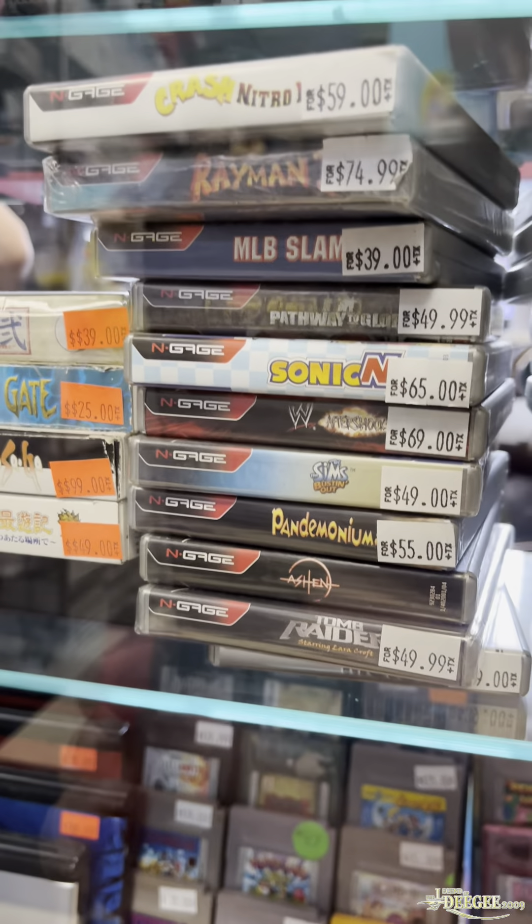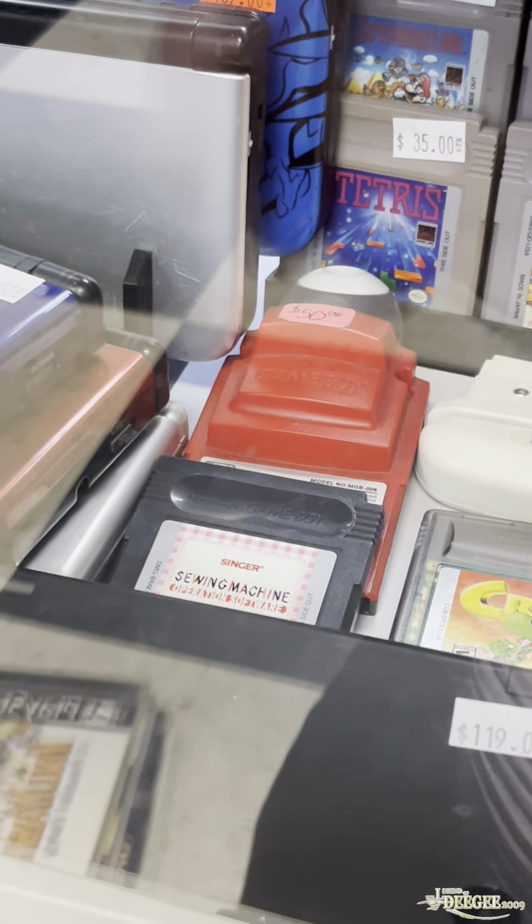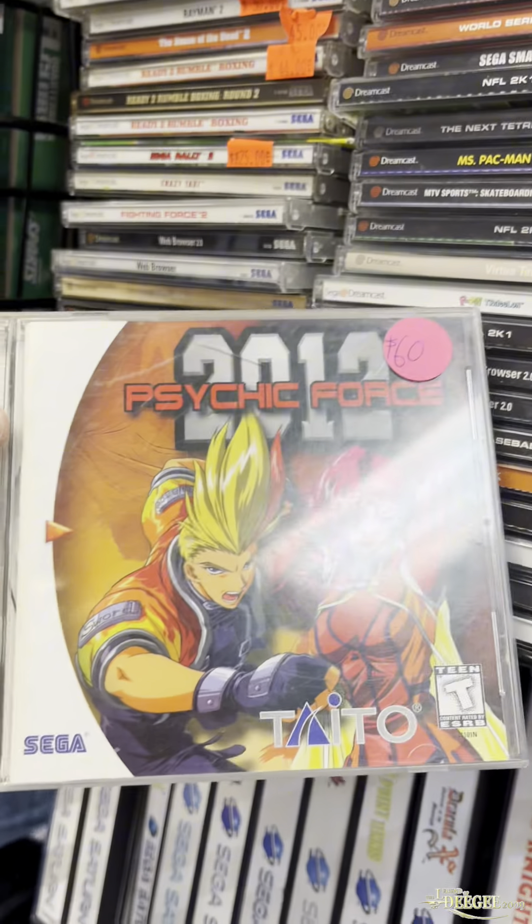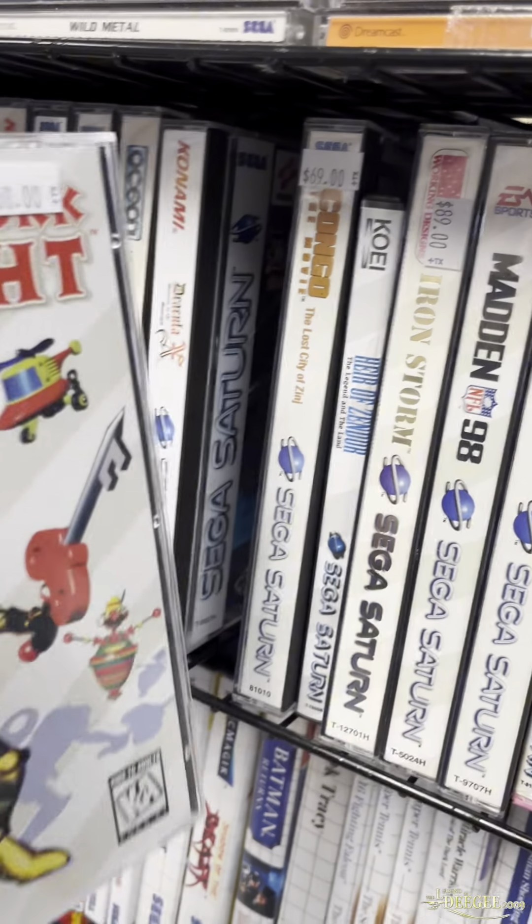I've never seen any Engaged stuff before in my life. And they even had a sewing machine game for the Game Boy, which was so cool to see. Dreamcast — they have a wide variety of stuff. I didn't pick up anything for that system this go-around, but it's still nice to see a great selection.